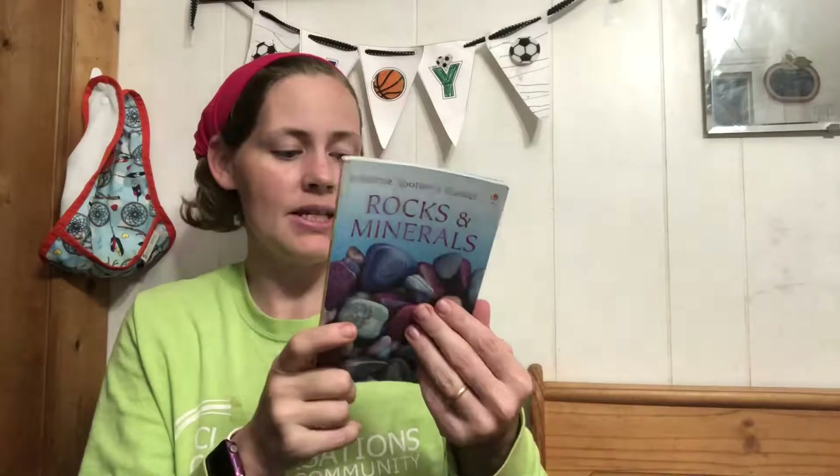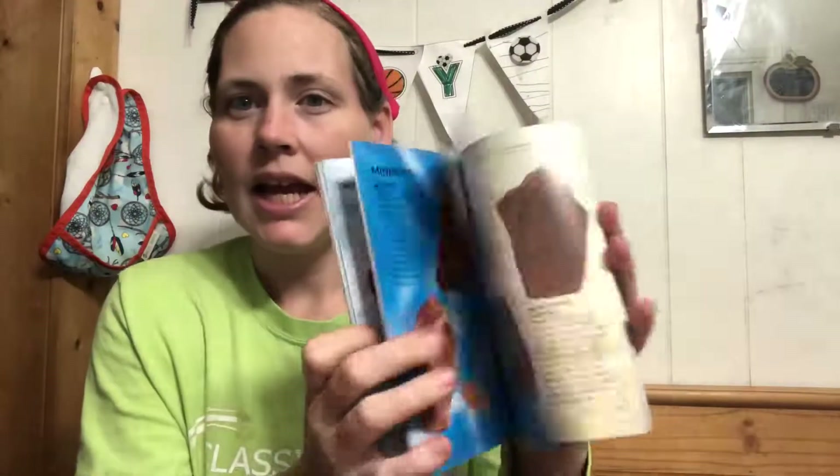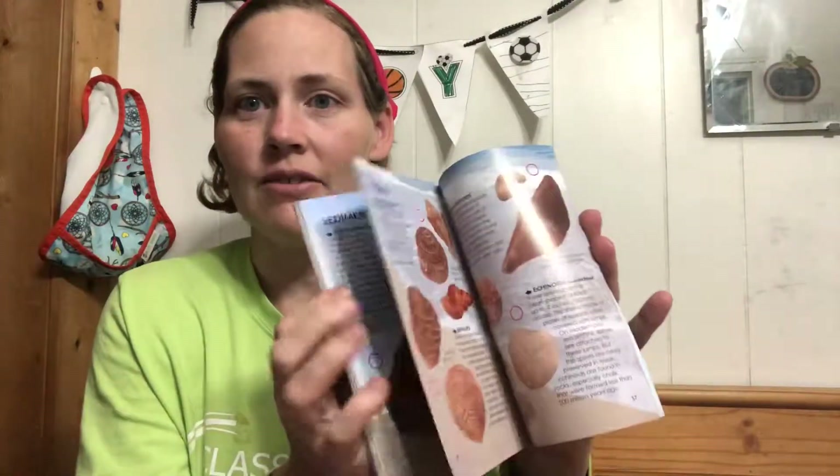This is in no particular order — just the stack I put right next to me. This is not cycle two but we do love it, so I put it in here. This is $5.99 and it's about rocks and minerals. It went with cycle one and my kids have loved it — a rock identifier.